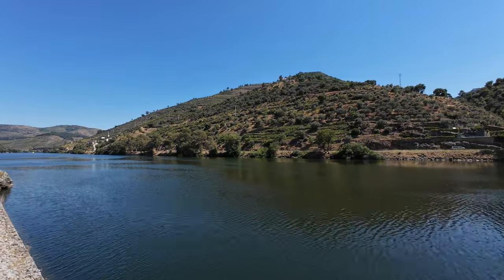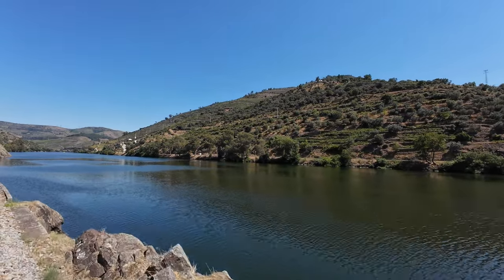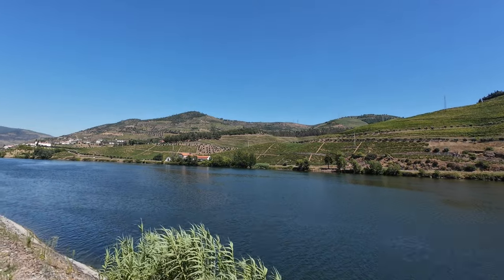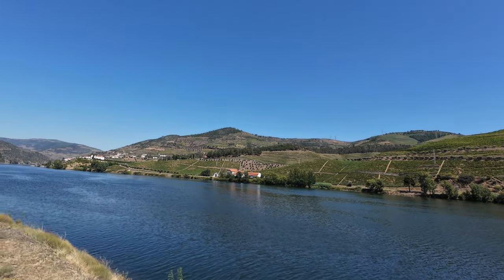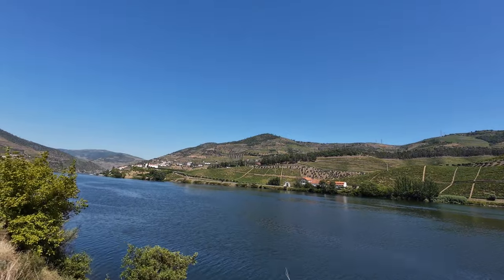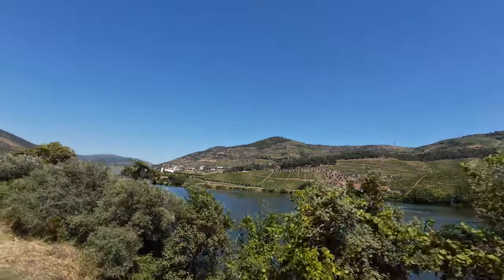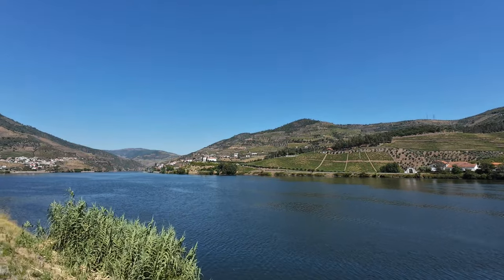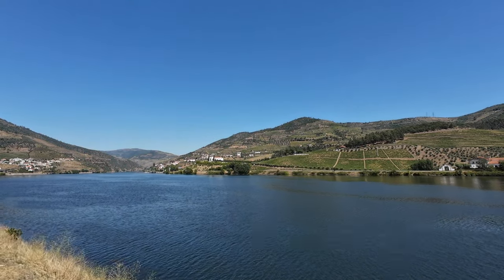After Régua, the scenery is even more stunning. The banks of the river are lined with numerous vineyards that continue to produce the famous port wine to this day. Back in the 19th century, the construction of this line was chiefly aimed at facilitating the transport of wine from the production areas along the river to Porto and Gaia, from where it was subsequently exported.